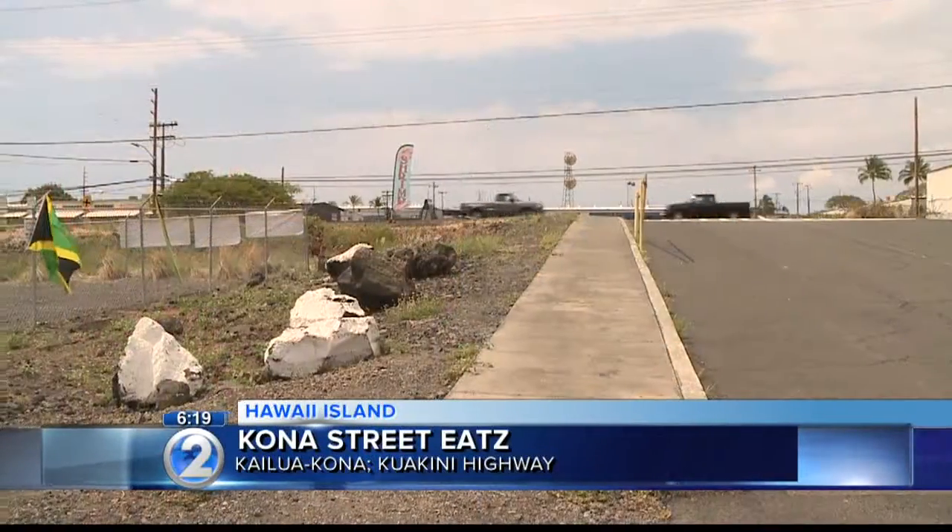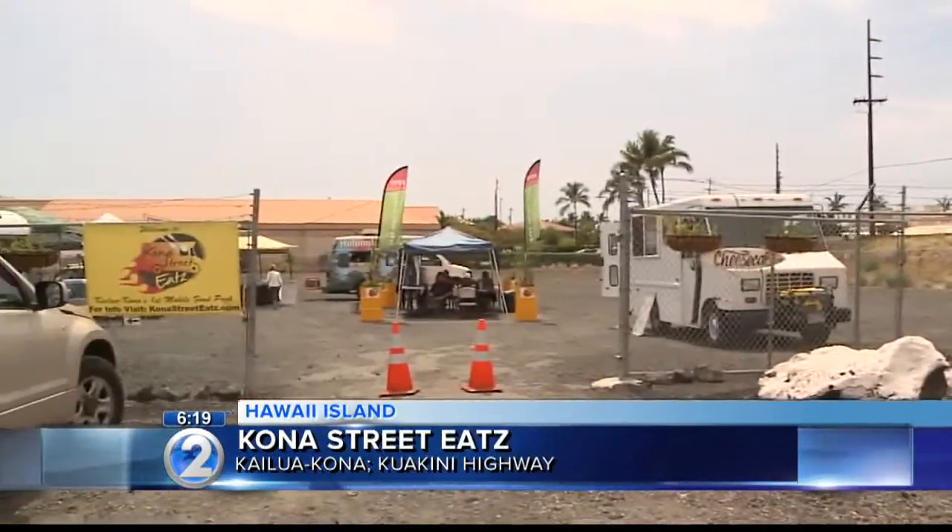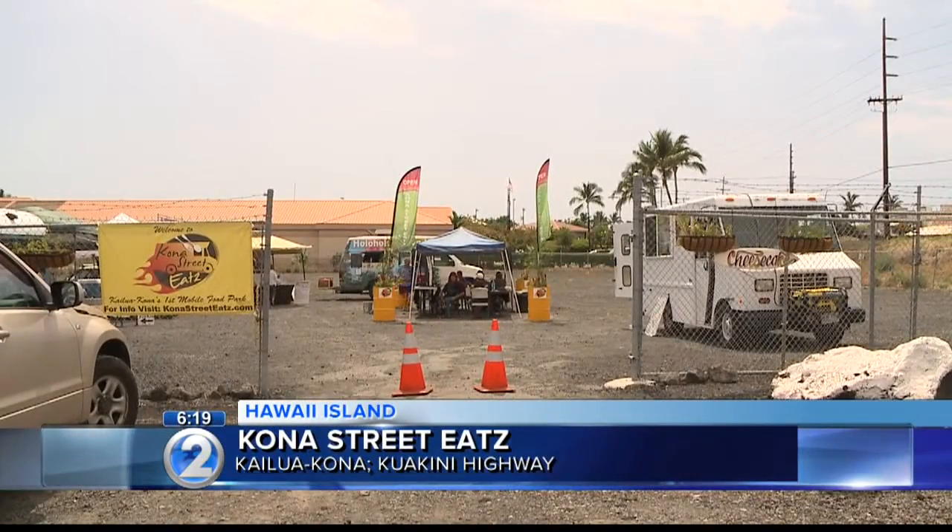Welcome to Kona Street Eats, Hawaii Island's first mobile food park. The park is located on Kuakini Highway in Kailua, Kona, and it's a pilot project by the county of Hawaii.